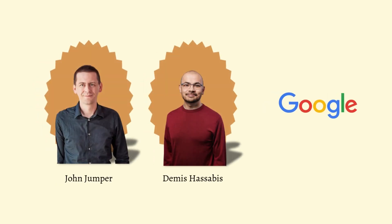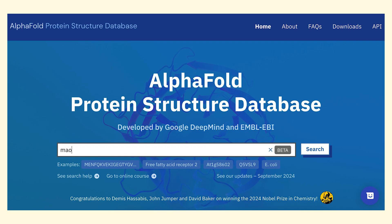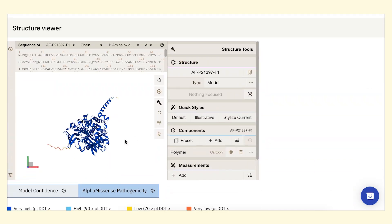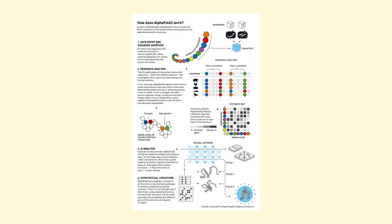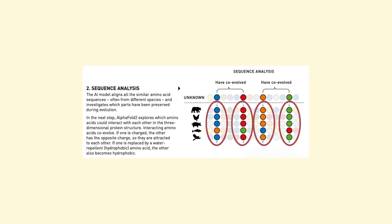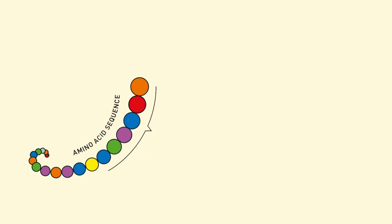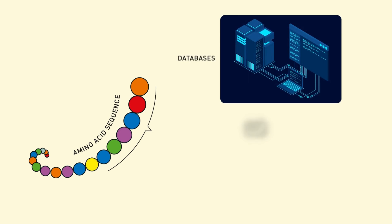Developed by Demis Hassabis, John Jumper, and the team at Google DeepMind, AlphaFold2 is an AI model that can accurately predict the structure of almost any known protein. It uses a type of neural network called a transformer, which is great at finding patterns in data. AlphaFold2 analyzes the relationships between amino acids in a sequence and leverages vast amounts of protein data to learn how different sequences fold into their unique structures.